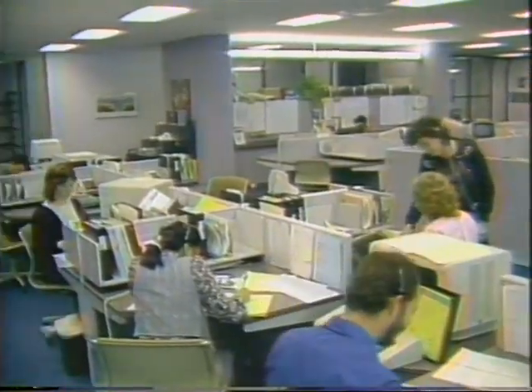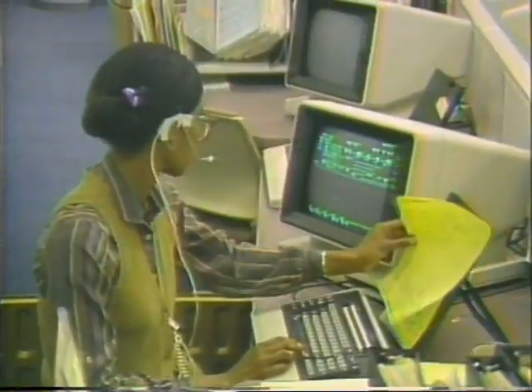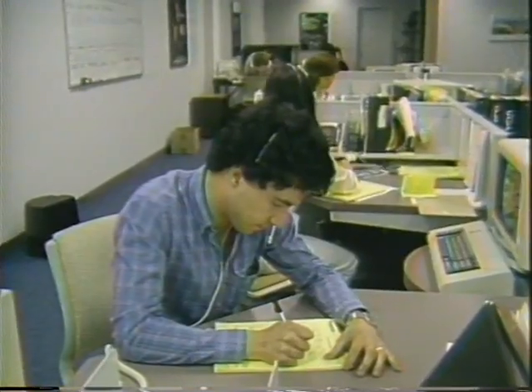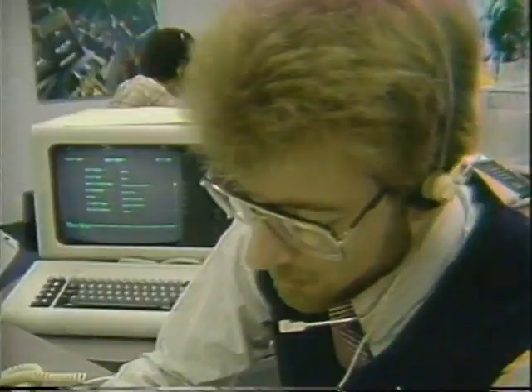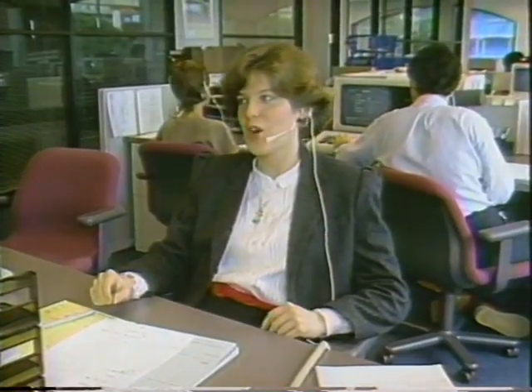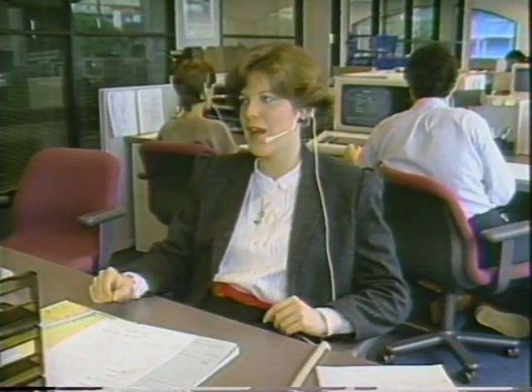Approximately 70% of all orders received come to us by telephone. Our telephone sales department provides this telephone service. There's always a Sharper Image employee available to answer questions or help a customer place an order. Our telephone system is very sophisticated and automatically distributes calls to the next available operator. Our goal is to answer all calls quickly, handle the customer efficiently and courteously, and always maintain a high level of service and professionalism throughout the call.